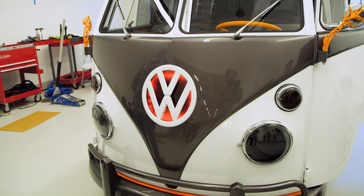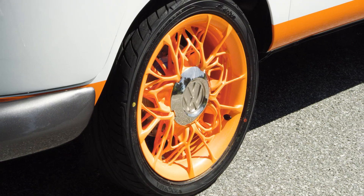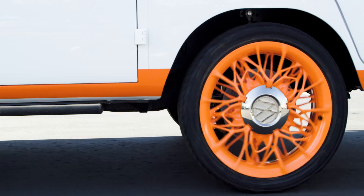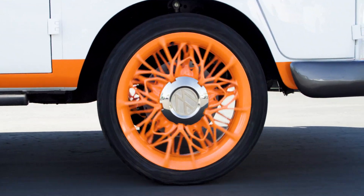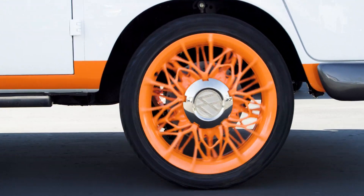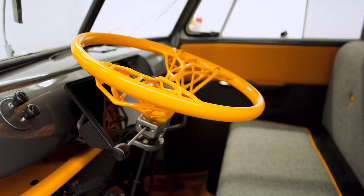When you first approach the bus, you're going to see the interactive lighting and the suspension motion. You'll also notice the mirror supports and the wheels — those have been designed using a technique called generative or computational design. Generative design uses artificial intelligence through software to redesign parts in an optimized way. In this case, we've used it to create a more optimized and somewhat organic-looking structure.